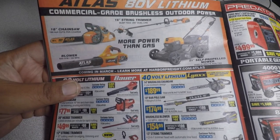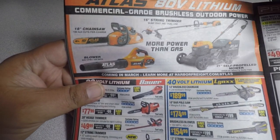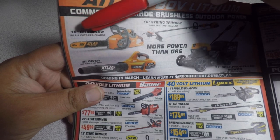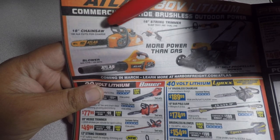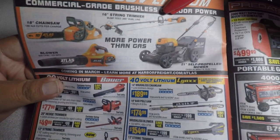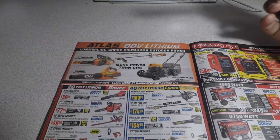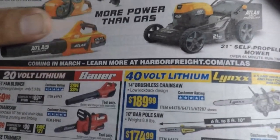The Atlas 18-inch chainsaw does 140 cuts through 4x4s per charge — that is a lot. You got the 16-inch string trimmer up here with bump feed.